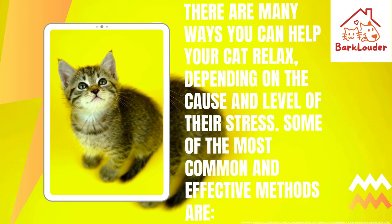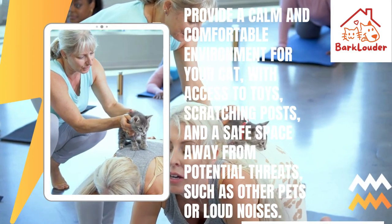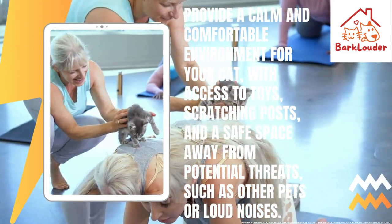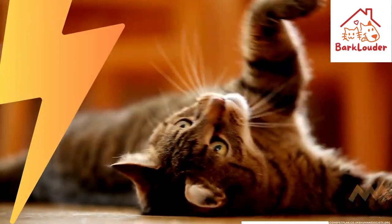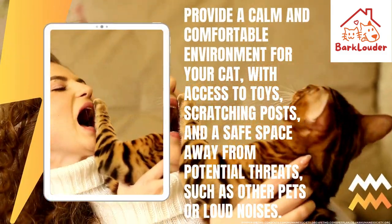Some of the most common and effective methods are: provide a calm and comfortable environment for your cat, with access to toys, scratching posts, and a safe space away from potential threats, such as other pets or loud noises.